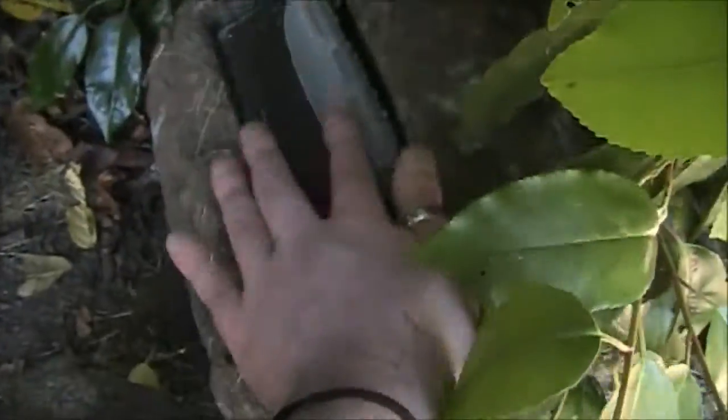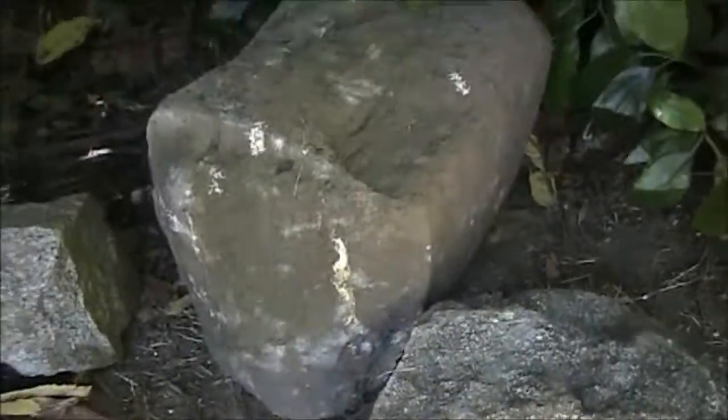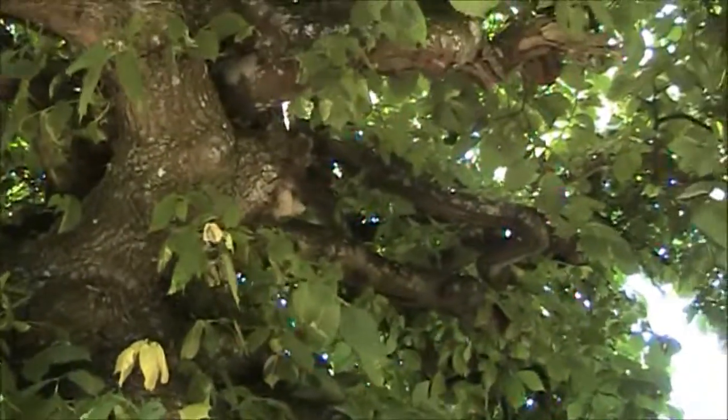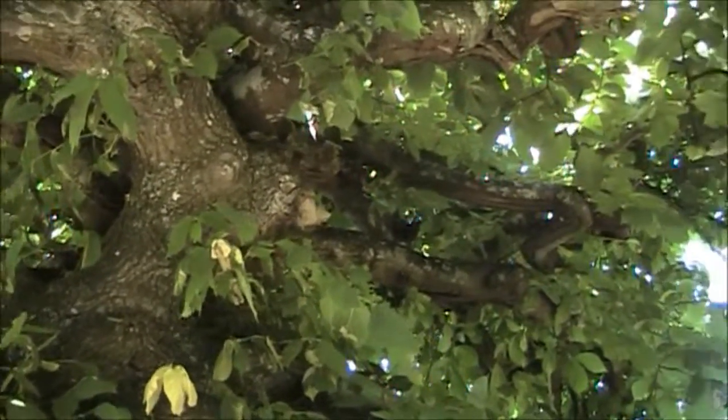It slides right back in there — check that out. That's totally cool. Alright, let's put it back in there. It just looks like a normal rock. Awesome. Used to climb this tree and get up there, but man, there's just flies everywhere up here. I'm not going up there now.